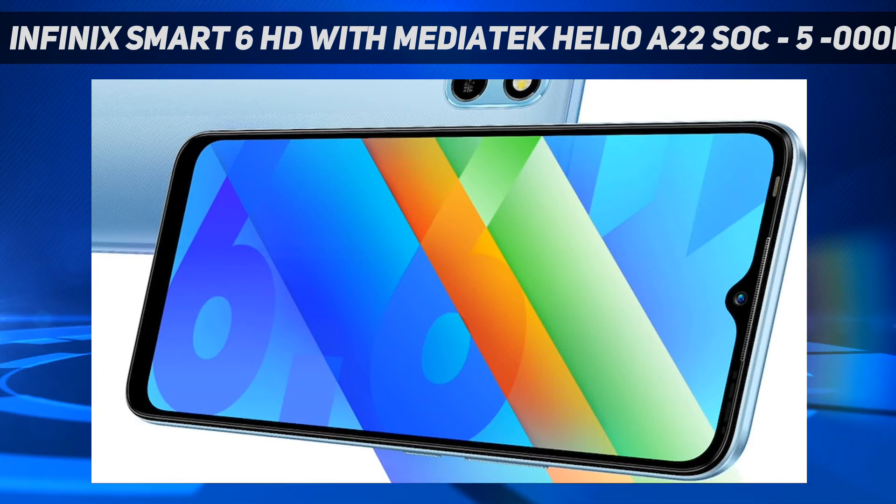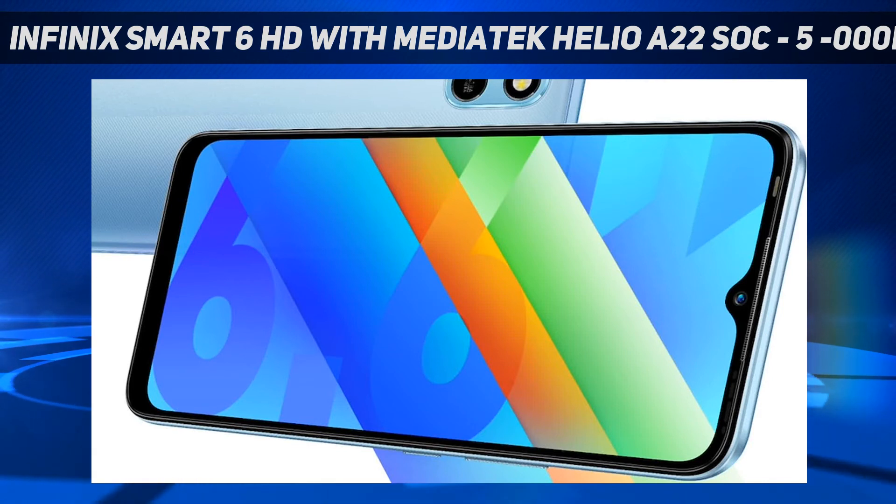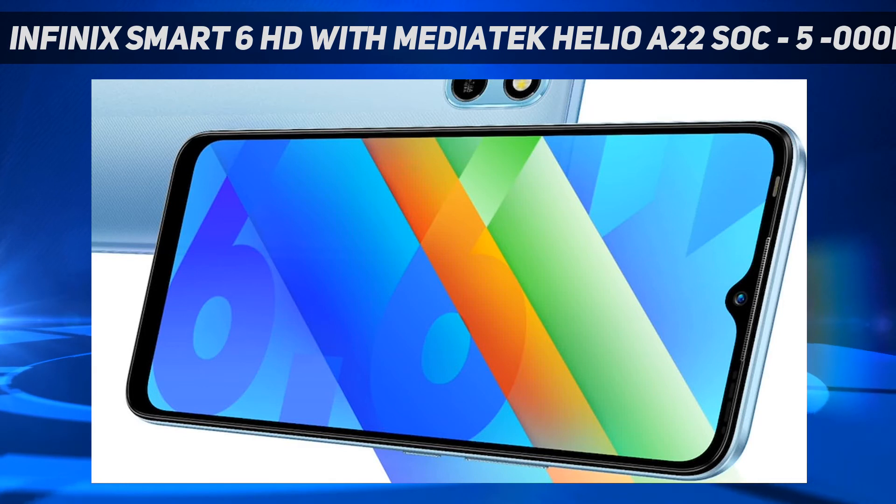The dual SIM Infinix Smart 6 HD runs on Android 11 and features a 6.6-inch HD+ display with 90.6% screen-to-body ratio. The display has a 1500:1 contrast ratio, 480 nits of peak brightness, and 99% sRGB color gamut coverage.